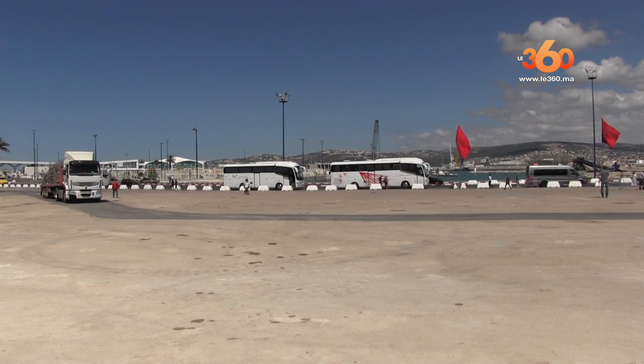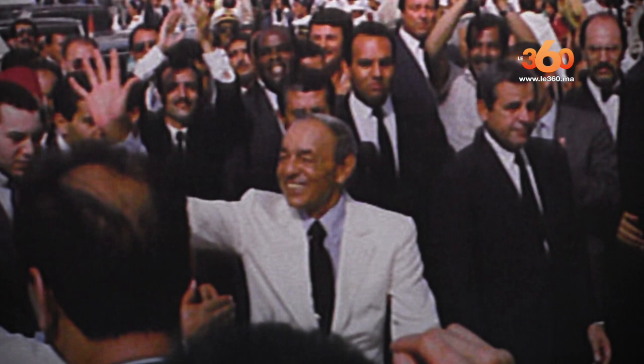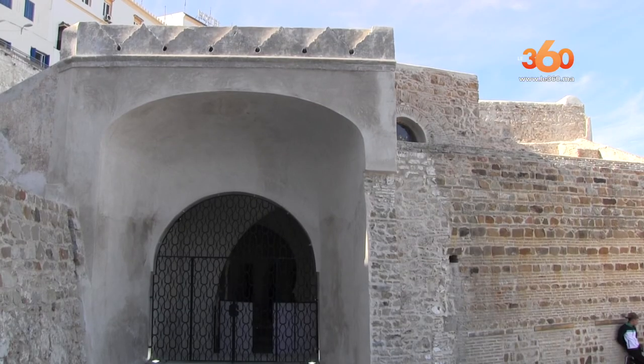Les gens passaient par là et payaient les droits de douane. Il y a même une balance qu'on a restaurée qui se trouve derrière nous. Et de là, il y a une porte qui donne directement sur la Médina de Tanger. C'était l'occasion d'ouvrir une fois pour toutes cette porte, Babdiwana.